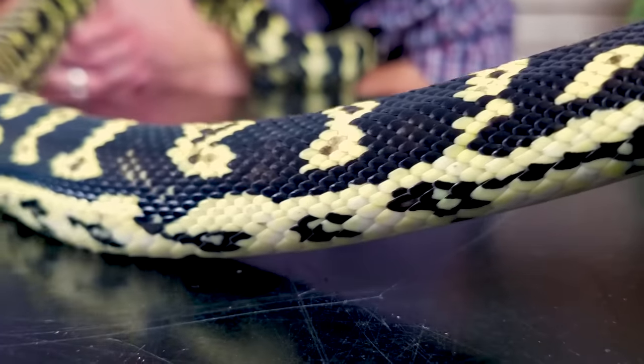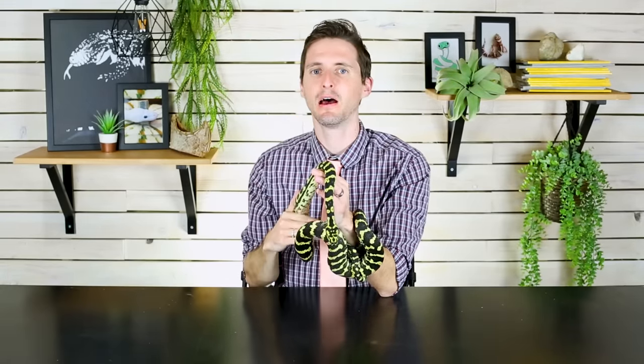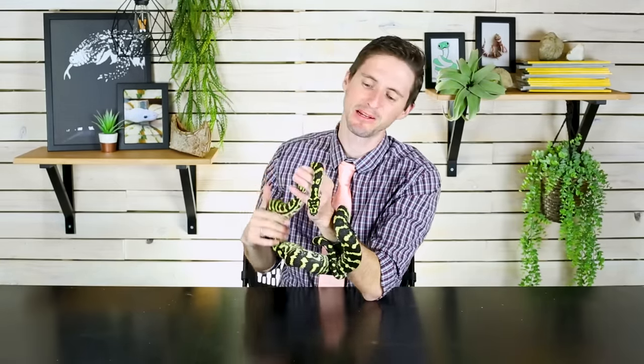I spent some time getting him over being sick — I harassed him for two weeks giving him antibiotics. During that full two-week period, while doing something he obviously hated, he was nothing but a gentle soul. These guys probably don't deserve the reputation they have, but they do deserve respect. So if you get one, expect it to be a snake you need to respect — but also expect it to be a snake you will enjoy thoroughly.